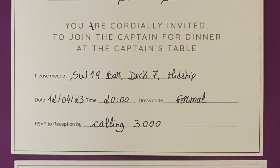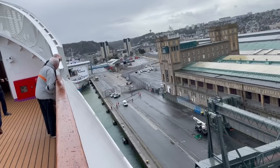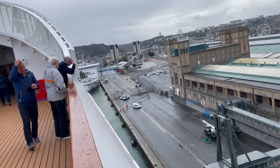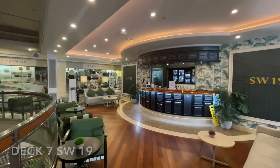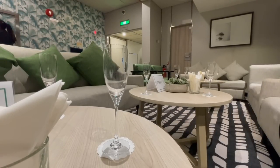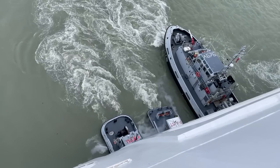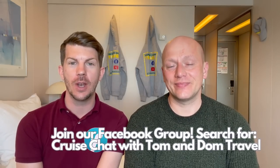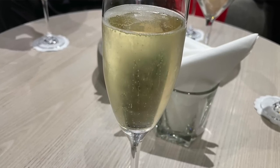There was quite a buzz around the ship with passengers talking about what had happened. This evening we'd been invited to join the captain for dinner — we were both really looking forward to it, though we didn't expect him to attend given the day's events. It was another formal night — an unexpected formal night. We headed down to the SW19 bar where a number of tables were reserved for us with champagne flutes. We sat down with fellow passengers and were greeted by some crew members.